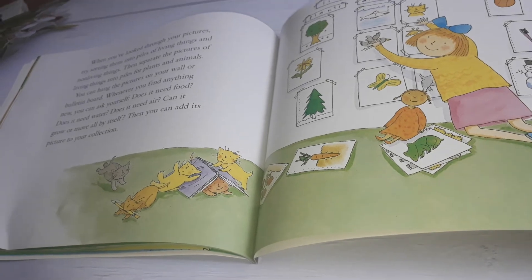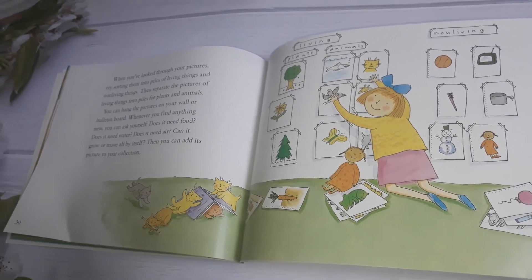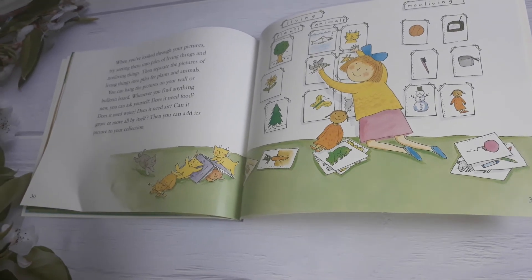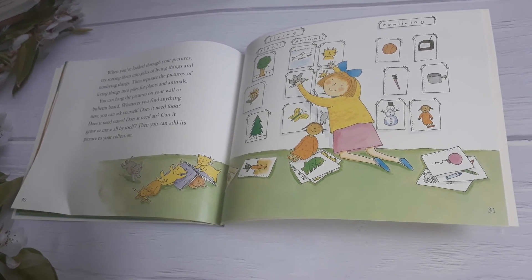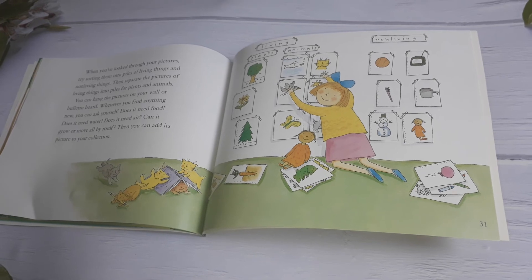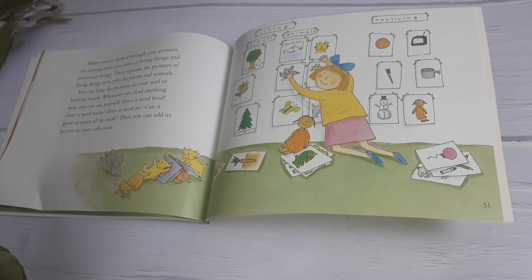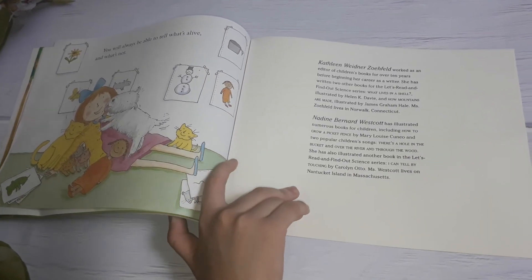When you look through your pictures, try sorting them into piles of living things and non-living things. Then separate the pictures of living things into piles for plants and animals. Whenever you find anything new, you can ask yourself: Does it need food? Does it need water? Does it need air? Can it grow or move all by itself? Then you can add its picture to your collection. You will always be able to tell what's alive and what's not.